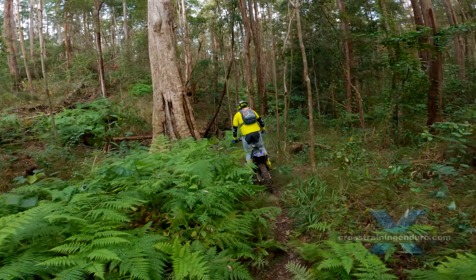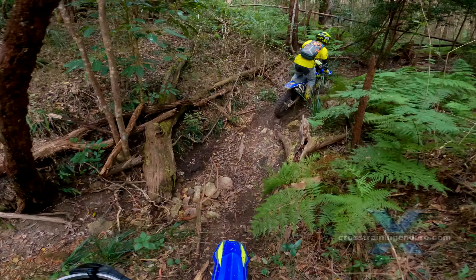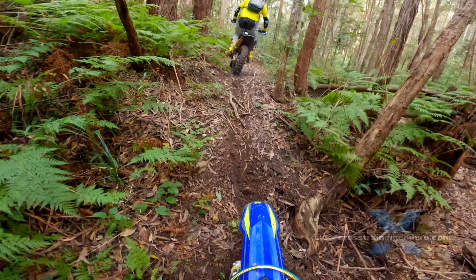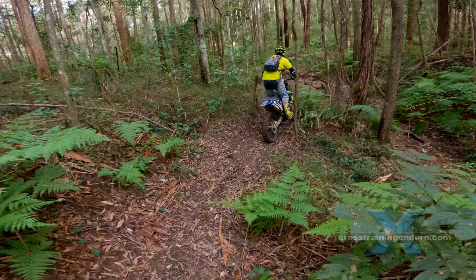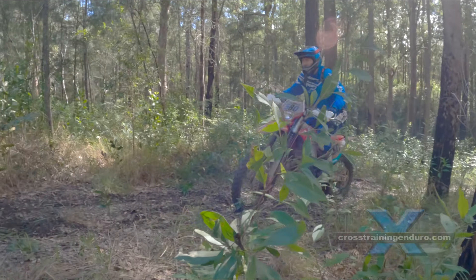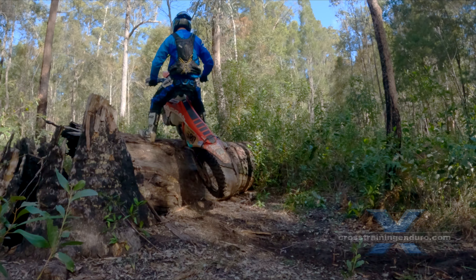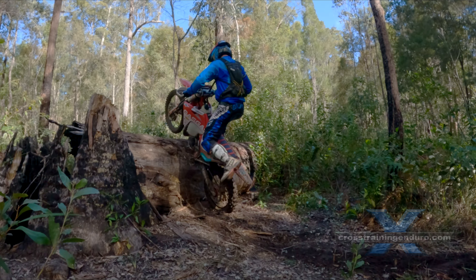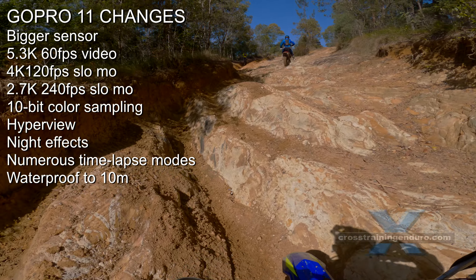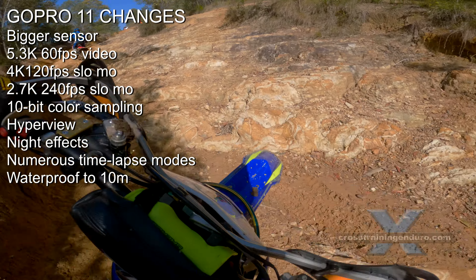The image stabilization has improved yet again with the new HyperSmooth 5. You can also choose Horizon Lock, which was previously only available if you purchased the Max Lens mod — apparently the larger sensor has made this possible. The Enduro battery now comes standard with the GoPro 11 and it definitely lasts quite a bit longer. GoPro also claims it charges faster, though I haven't tested that yet. There are also new night effects available, something I won't be using for filming motorbikes.